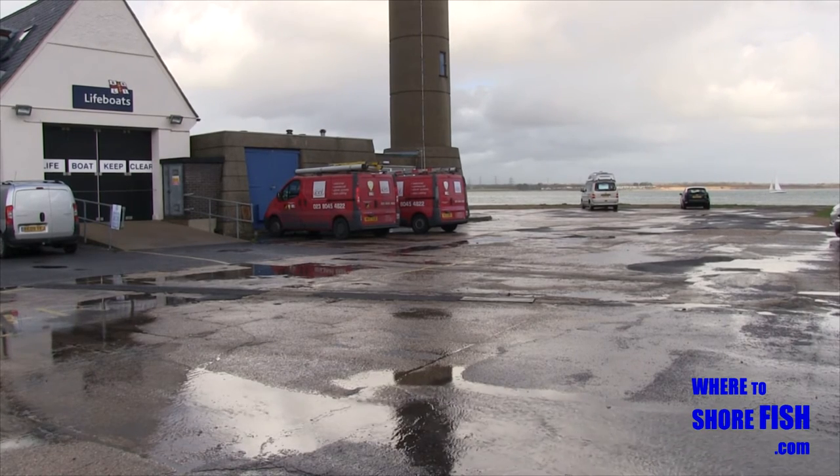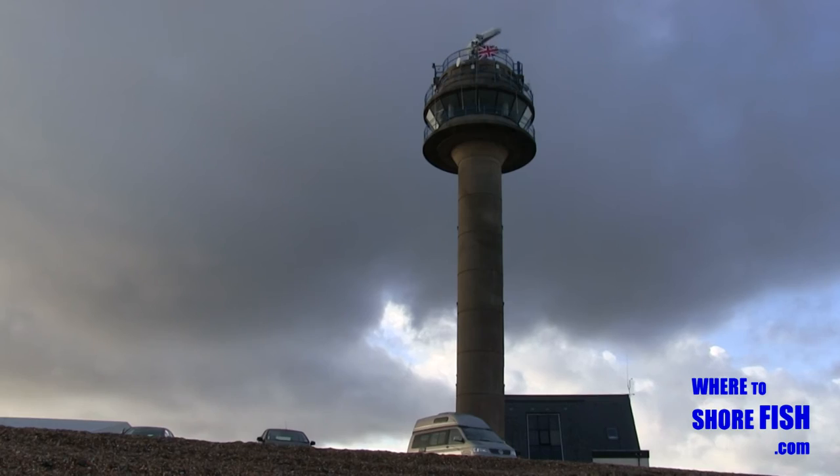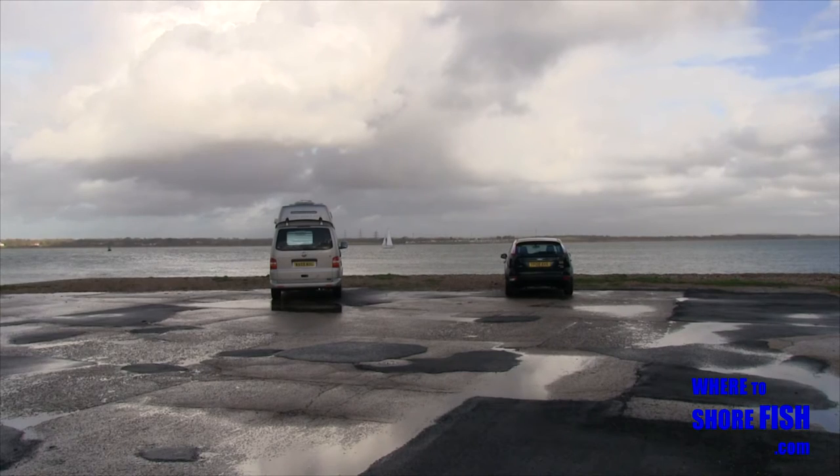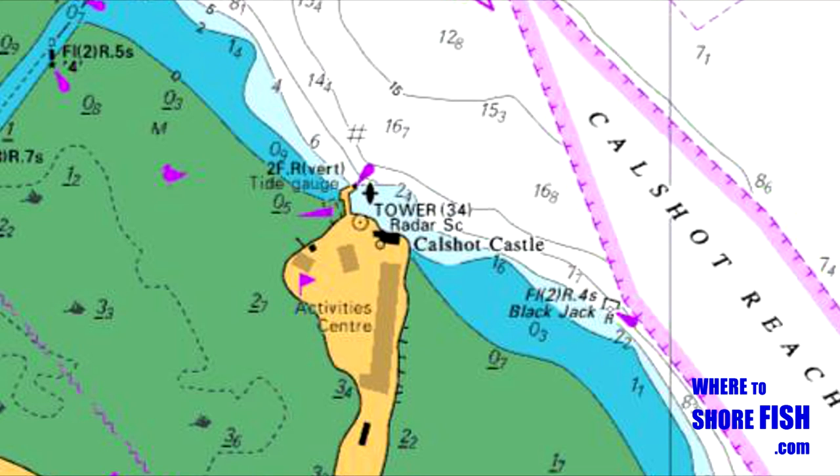If you head round to the lifeboats and castle, just look for the tall radar tower — you can fish right next to the beach and be in sight of your car at all times. Looking at the chart, you can see the deep water runs close to the point here, especially the further to the left you go towards the jetty.